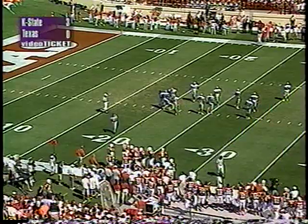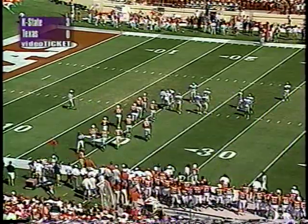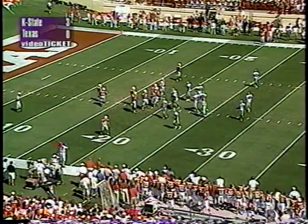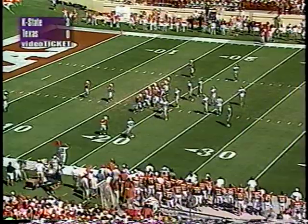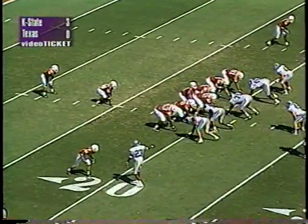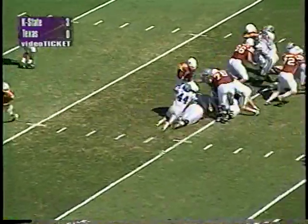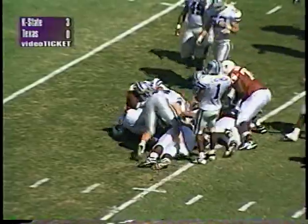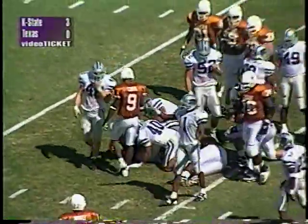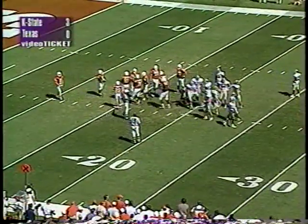After the turnover, both teams are fairly happy — the Wildcats are glad they got some points, and Texas is saying 'good job defense, you're backed up, way to hold them to a field goal.' Texas marks the football right at the 20. Wide receivers left and right, I-formation behind Major Applewhite — first and 10. Handed off to Ricky Brown, nowhere to go, stuffed right at the line of scrimmage. Kansas State makes a big pile at the 20. Monte Beisel and Jared Cooper off the pile for the Wildcats.